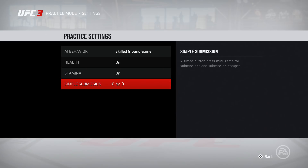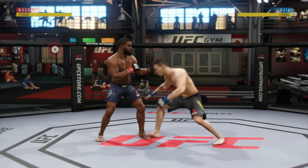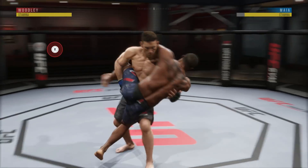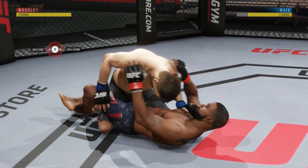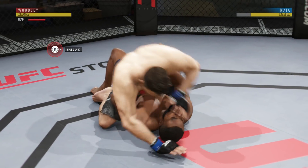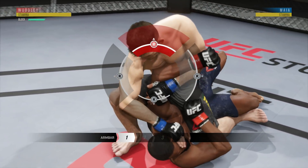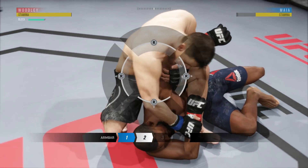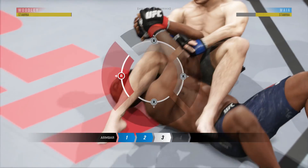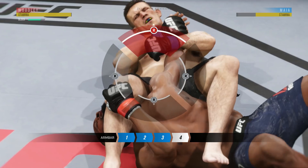I also want to show you guys that to practice your submission escapes, go to the practice mode in the game. Go to settings, set it to skilled ground game, and let your opponent or the computer get you in a submission attempt, then practice your escapes there. You really need to stay calm, stay cool, and think about what your opponent's going to do. Most guys when they try to apply submissions are waiting for you at the gate they think you'll go back to — never go back to that gate. Go to a different gate and escape through the back end.